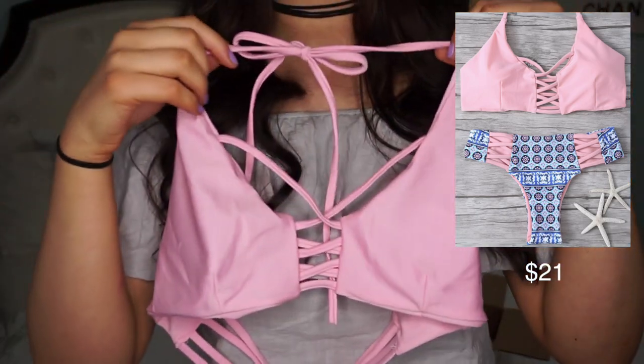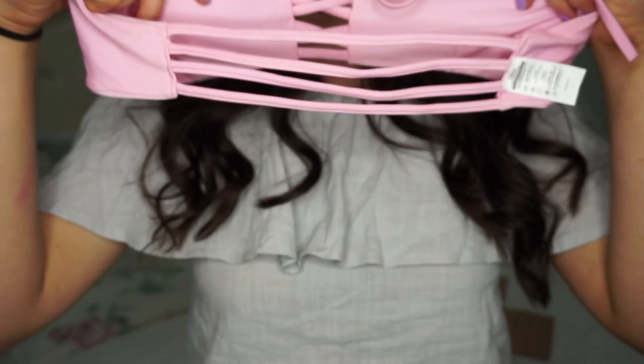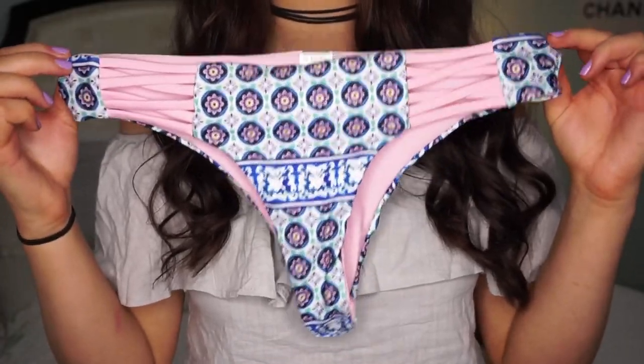This one has a double strap that goes over here, crisscross straps in the front, and a super pretty back with little straps as well. I love that a lot of these bikinis don't have buckles — they have pretty designs on the back instead. The bottoms are so pretty. I personally love the cheeky style because bigger bottoms can look like granny panties.